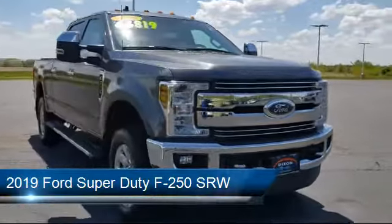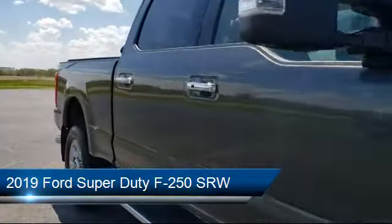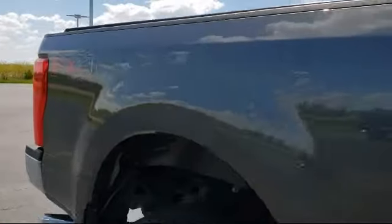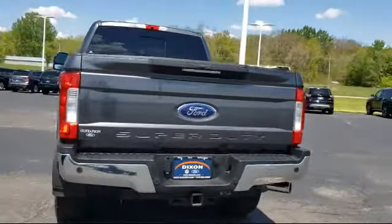It comes equipped with FX4 off-road package, transfer case and fuel tank skid plates, Lariat Ultimate Package, Emergency Communication System, and SYNC 3 911 Assist, Remote Start System.